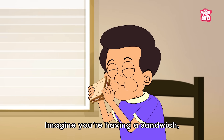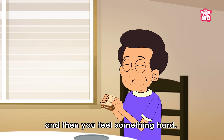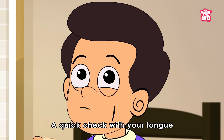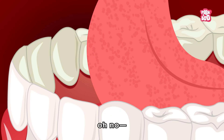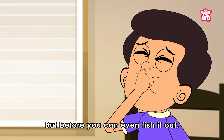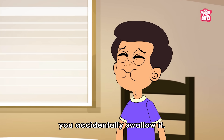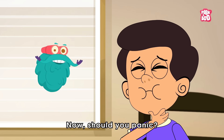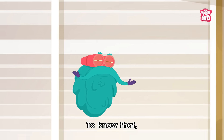Imagine you're having a sandwich and then you feel something hard. A quick check with your tongue, and oh no, your tooth just came out. But before you can even fish it out, you accidentally swallow it. Now, should you panic?